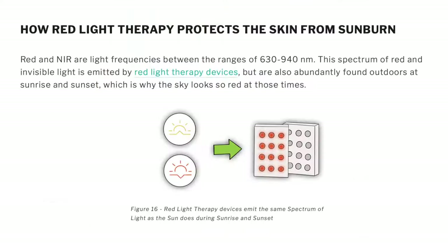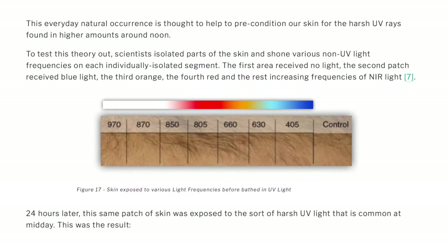Red and near-infrared light — frequencies ranging between 630 and 940 nanometers — are the spectrum emitted by red light therapy devices, and are also abundantly found outdoors at sunrise and sunset, which is why the sky looks so red at those times. This everyday natural occurrence is thought to help precondition our skin for the harsh UV rays found in higher amounts around noon. To test this theory, researchers isolated patches of skin and exposed each to different non-UV light frequencies.